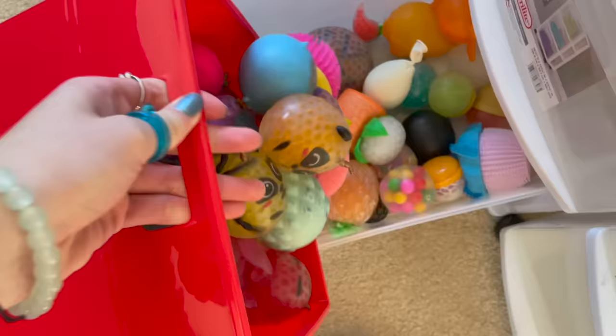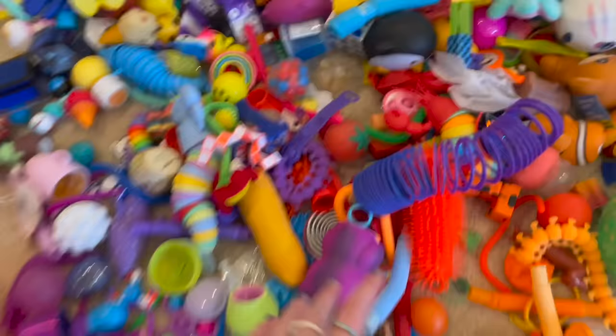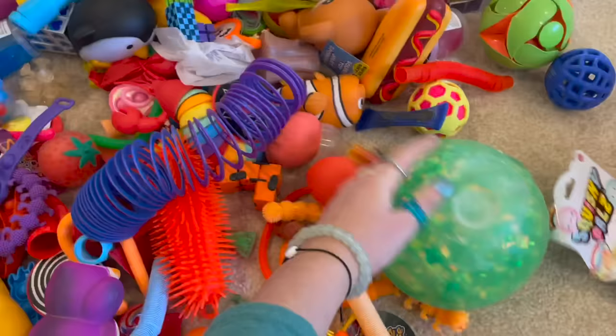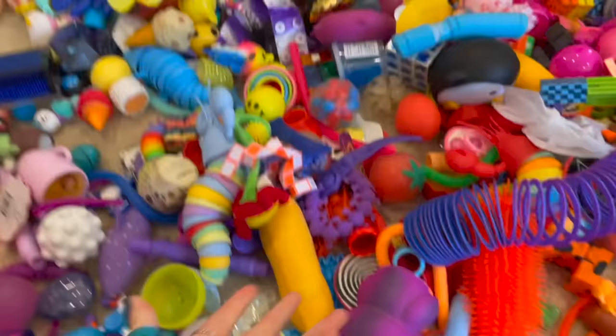No one told me this would be so heavy — I need two hands. I'm putting all the stress balls into this bottom bin over here. It's going to be so satisfying to dump out. Whoa, so satisfying! We still have a bit more space.